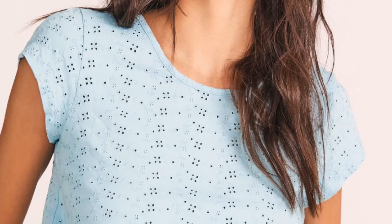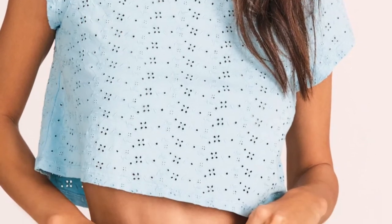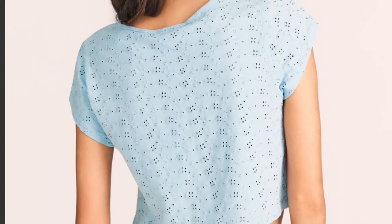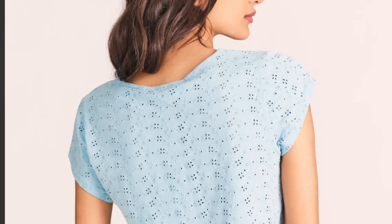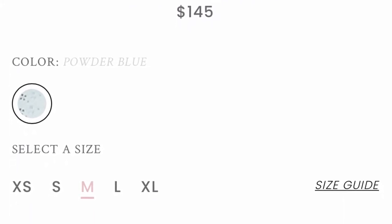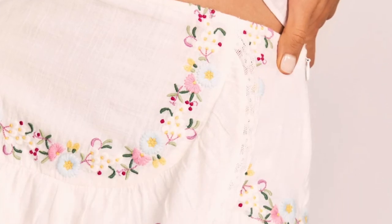I am so in love with this cropped tee. I love the color of it and I really like the little cut-out laser detail design in it — I just think it is so cute. I think it would match really well with the skirt I just showed you guys; I think that pairing would work so well together.